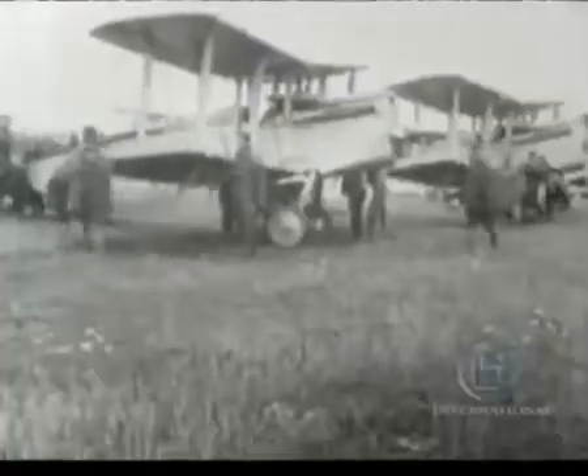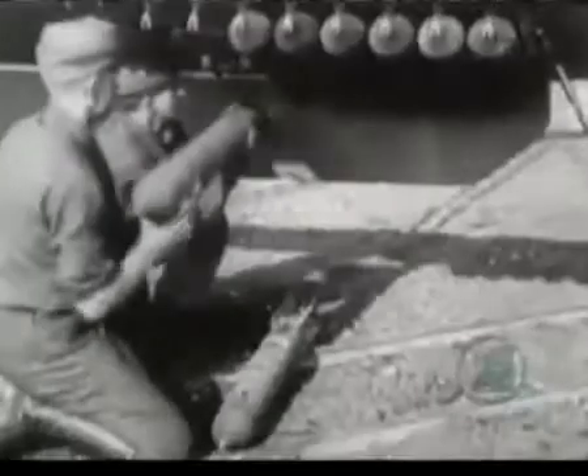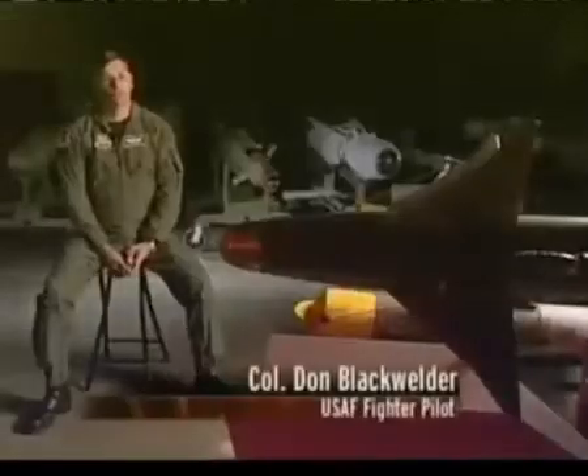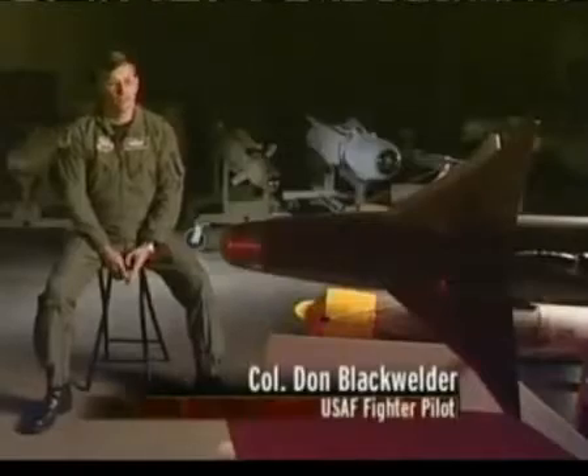World War I pilots experienced for the first time the stark equation of aerial bombing: precision equals proximity to the target. But the closer you get to the enemy, the better your chances of getting shot out of the sky. The general rule is if the target is worth destroying by us, it's worth protecting by the enemy. So any target you're going after is probably going to be fairly heavily defended. The only way to stem the carnage was to start removing the pilot from the equation — to make a remote-controlled bomb.